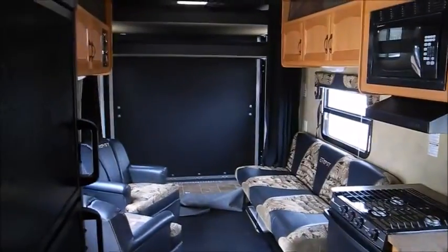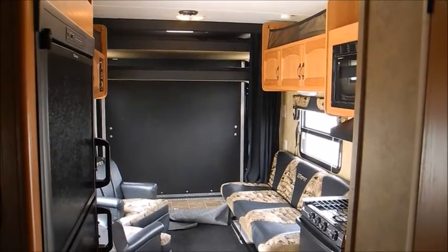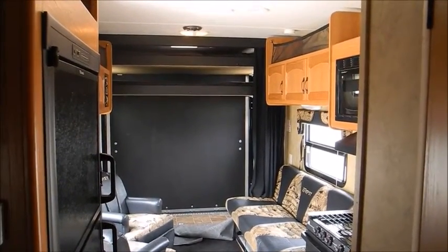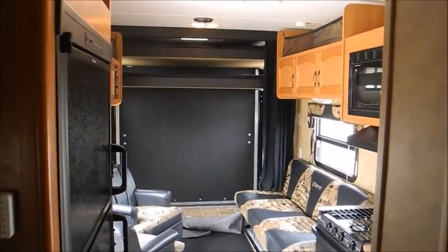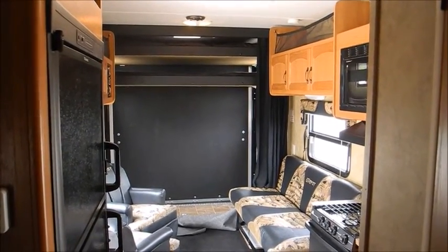So again, this is a 2010 Keystone Energy, model 236 LFS, for sale at I-94 RV. I'm Chris — I can be reached at 815-985-1691. Thank you for watching, bye-bye.